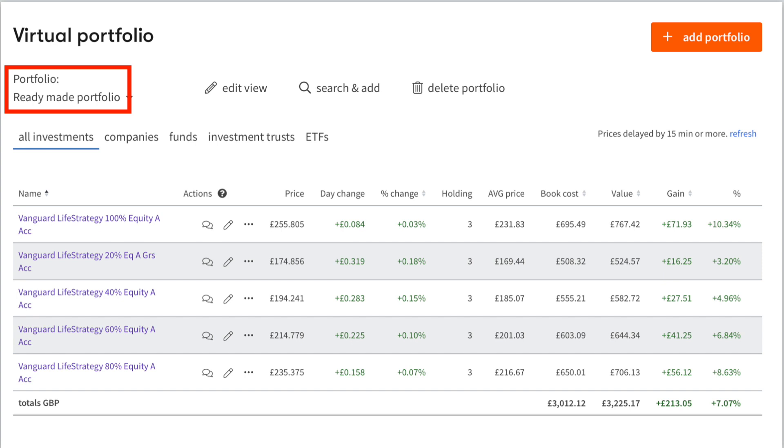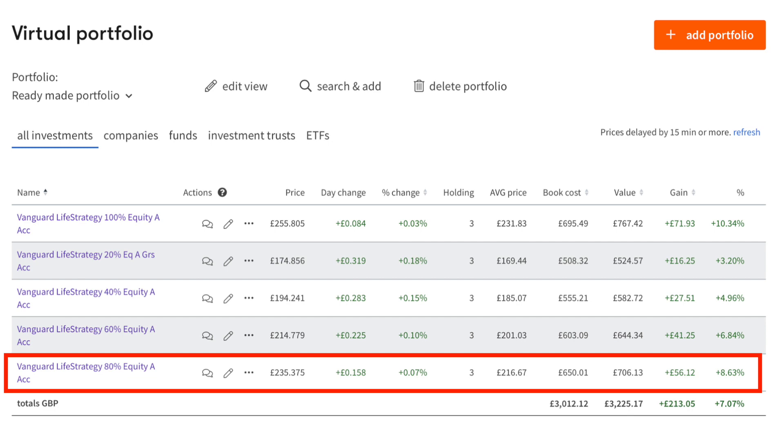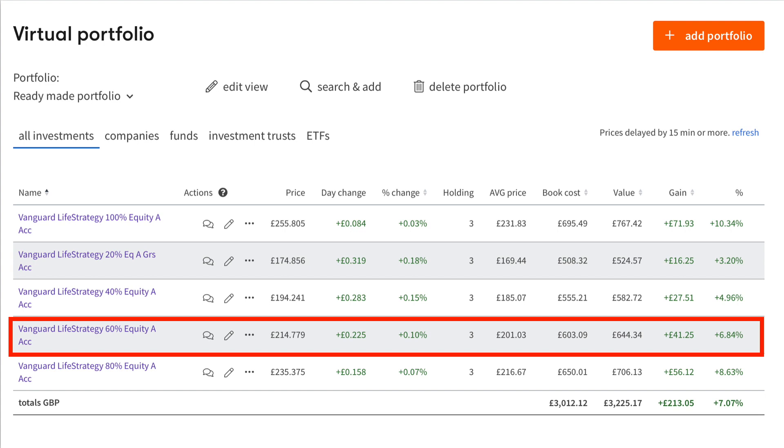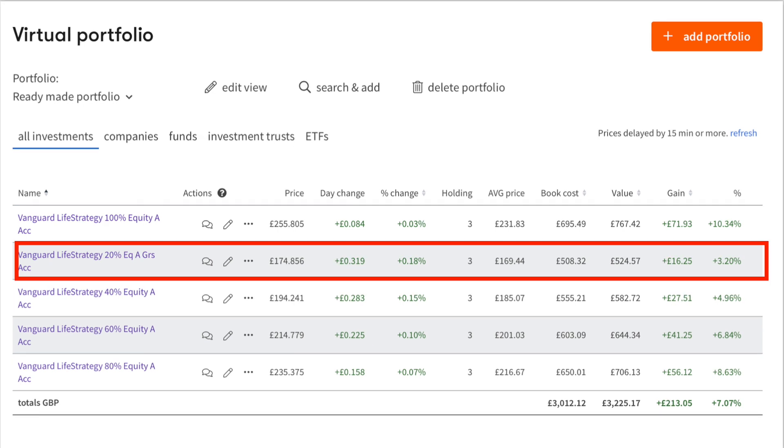Next up is the ready-made portfolios, which are popular with investors for their simplicity and ease of use. One advantage is that rebalancing is done for you. We're looking at the Vanguard LifeStrategy Funds, of which there are five. The Vanguard LifeStrategy 100 has performed best with a return of 10.34%. The LifeStrategy 80 returned 8.63%, the 60% equity returned 6.84%, the LifeStrategy 40 returned 4.96%, and the LifeStrategy 20 returned 3.20%. If you invest in these funds you would only choose one of them.